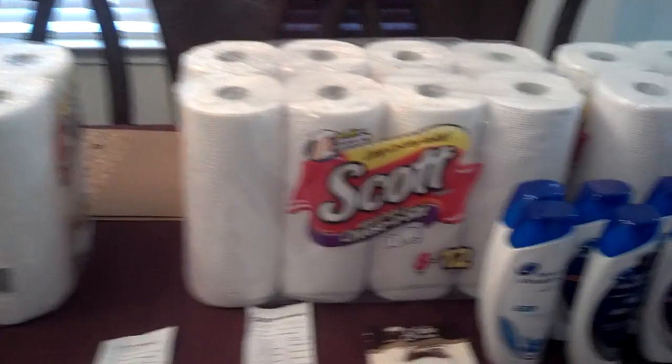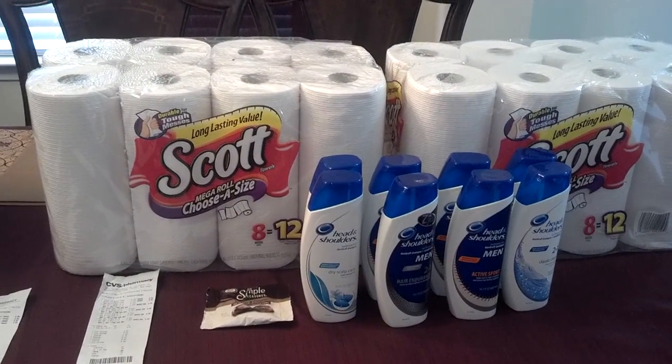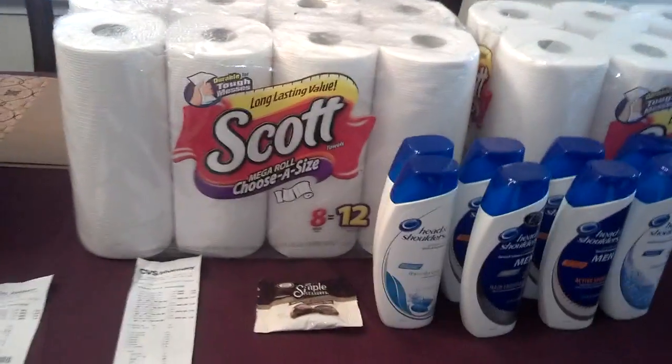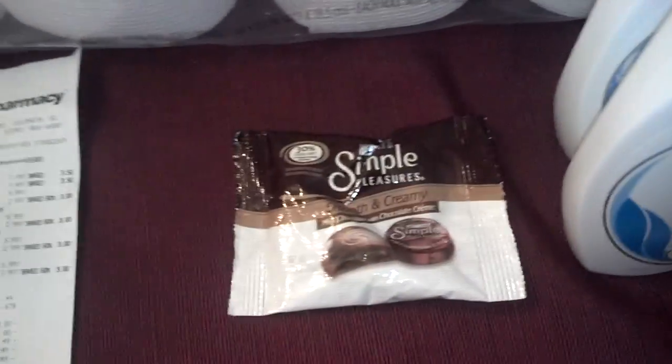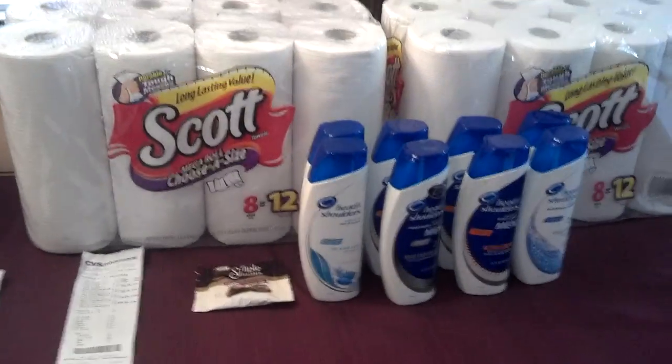The next transaction, I pretty much did the same thing. The only difference is I have eight of the shampoos instead of six, and then I have the Simple Pleasures. The total overage for this transaction was $10.08.